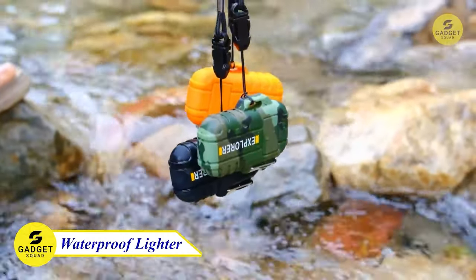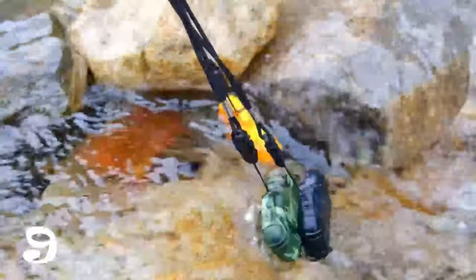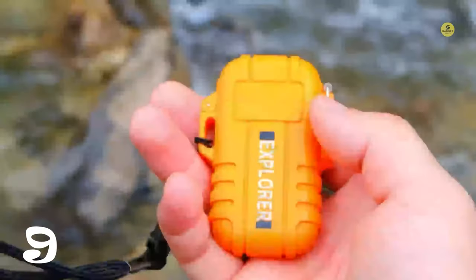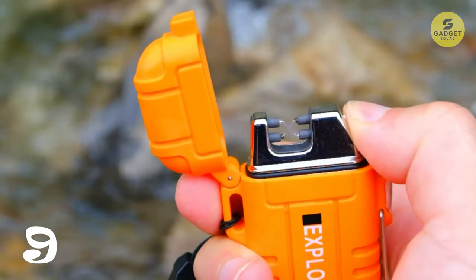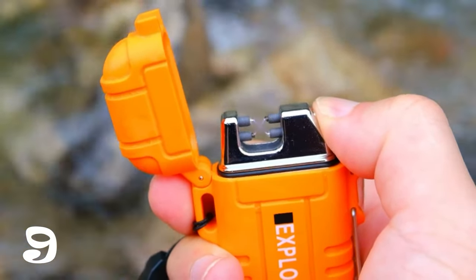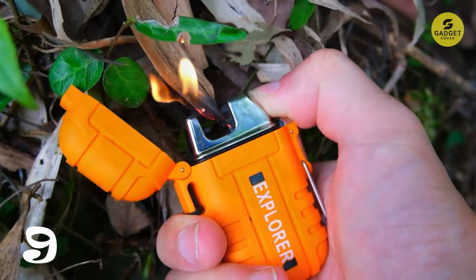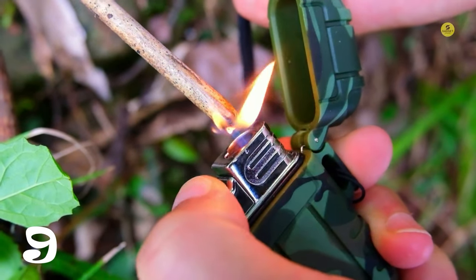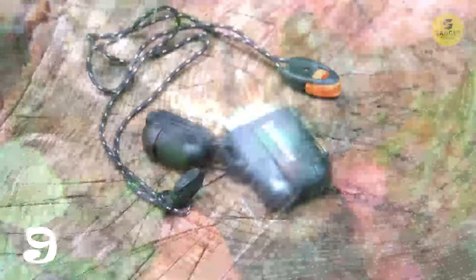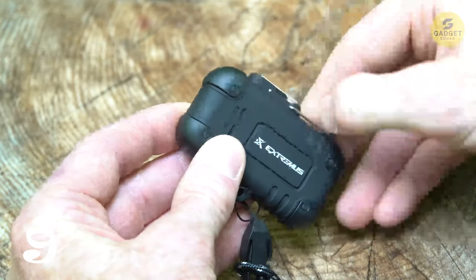Next up, we have the two-pack windproof torch lighter. This package includes one USB arc lighter and one butane torch lighter, providing versatility for different situations. This is perfect for outdoor adventures, while the refillable butane torch lighter is ideal for burning thicker branches or wood. With a lanyard for easy carrying during camping, hiking, or traveling, these lighters are essential tools for any outdoor enthusiast. The flameless dual arc lighter is powered by a rechargeable battery, offering up to 300 uses on a single charge. The quick charge battery reaches a full charge in only 1.5 hours, staying charged for up to a week.